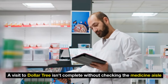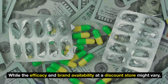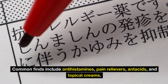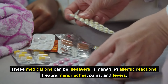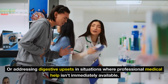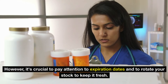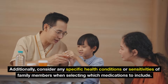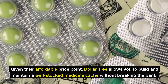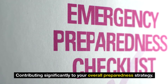Number seven: medicine. A visit to Dollar Tree isn't complete without checking the medicine aisle for over-the-counter remedies essential for any comprehensive emergency kit. Common finds include antihistamines, pain relievers, antacids, and topical creams — medications that can be lifesavers in managing allergic reactions, treating minor aches and fevers, or addressing digestive upsets when professional medical help isn't immediately available. It's crucial to pay attention to expiration dates, rotate your stock, and consider any specific health conditions or sensitivities of family members when selecting medications.